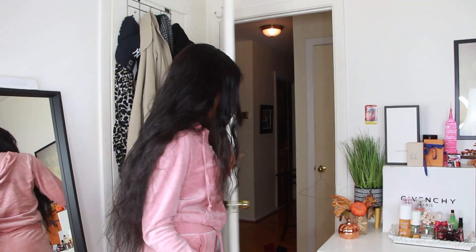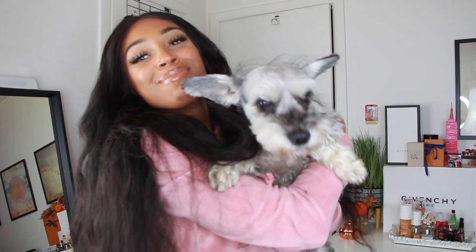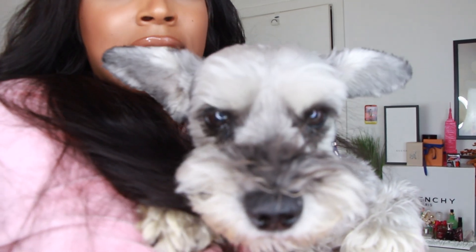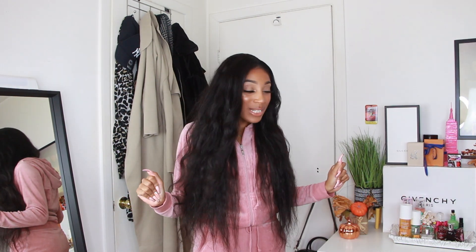Oh, you guys want to see my doggie? He is heavy! He hates being off the ground. This is fun, everybody — he is a miniature schnauzer. He's obsessed with me and follows me everywhere in the house. Whenever he hears me talking, he has to see who I'm talking to. Say hi! Okay, let's go. Anyways, let's go back to what we were talking about before I was rudely interrupted.